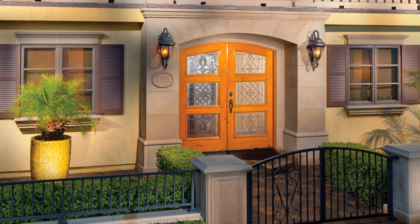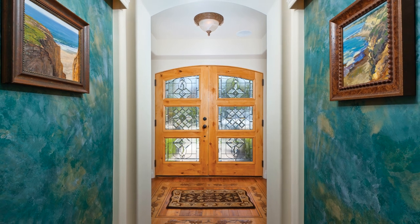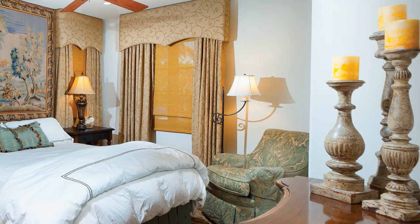Entry to this home is through a set of beautifully crafted double doors. Upon entering, visitors are greeted by a museum-like entry hall with hand-painted murals, lighted art niches, and a raised sculpted ceiling.